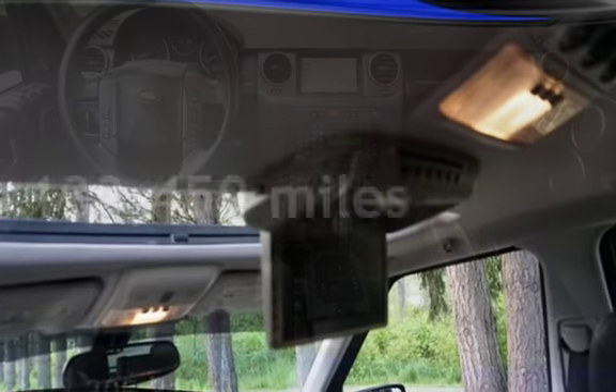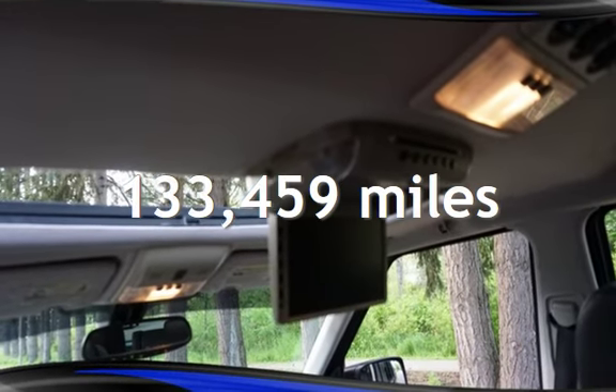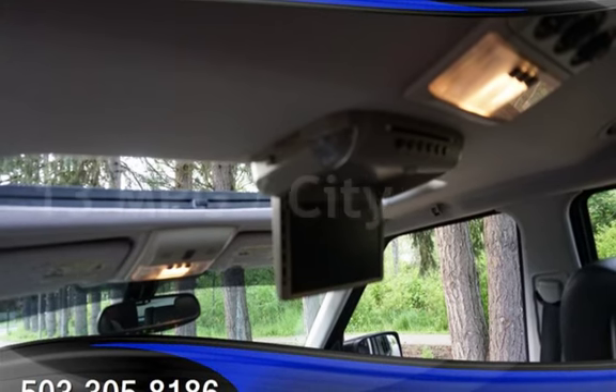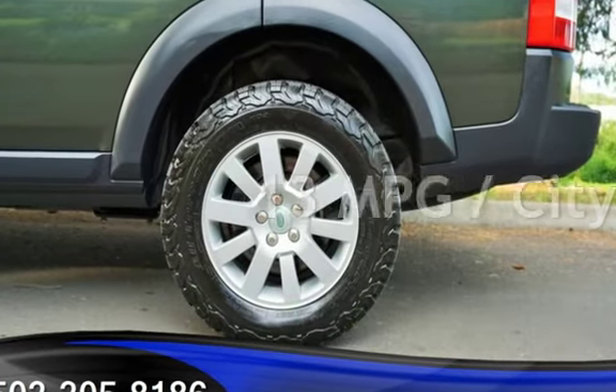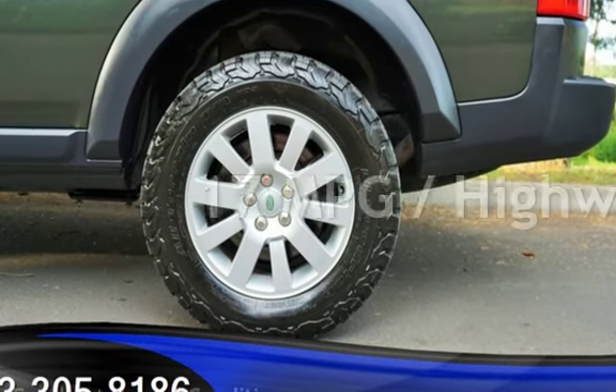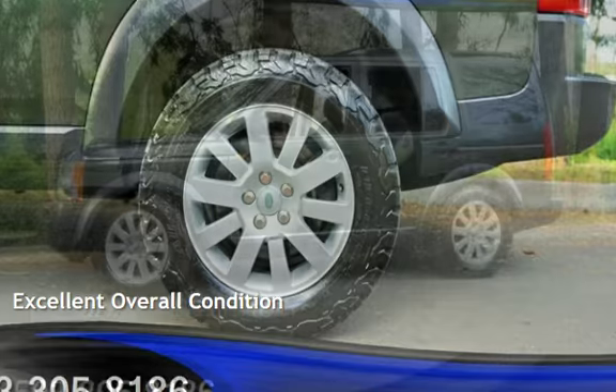This Land Rover has less than 134,000 miles on the odometer. Estimated fuel economy for this vehicle is 13 miles per gallon in the city and 17 miles per gallon on the highway. This vehicle is in excellent overall condition.